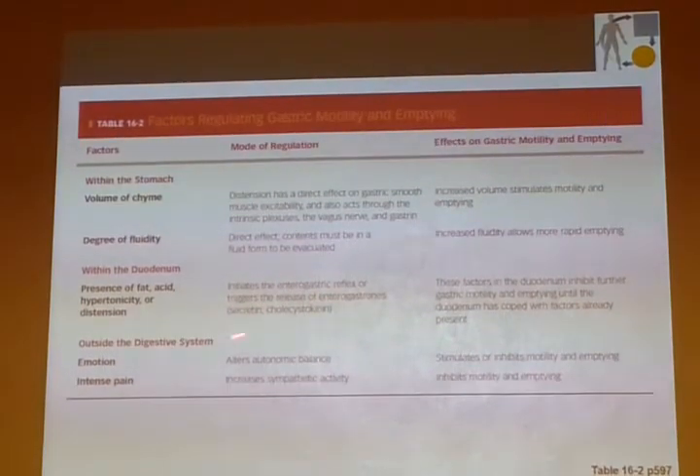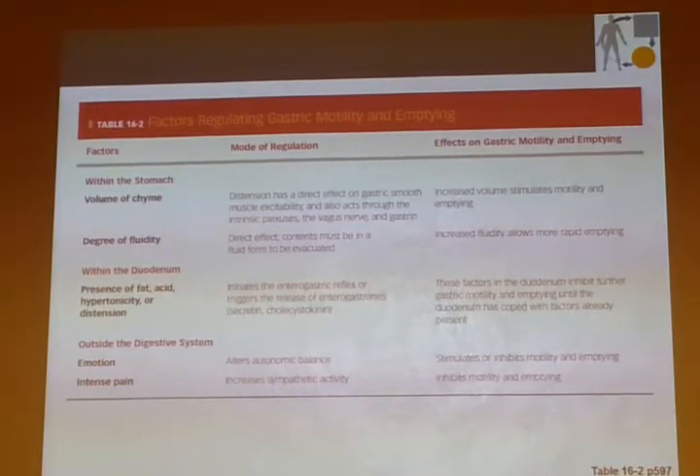As CCK levels go up, you're going to inhibit gastric motility and emptying until the duodenum has digested the material and is ready to pass it on for absorption. So the key to control is: what is the duodenum ready for? Is it ready to pass things on, or is it still digesting? If it's still digesting, it quiets the stomach down. If it's ready to pass things on, it will decrease CCK levels, and then gastric motility and secretions increase, bringing more food into the duodenum.